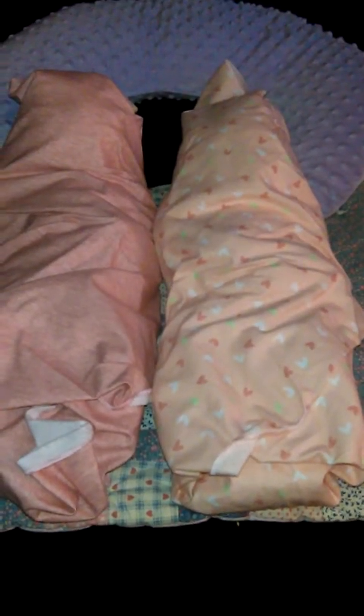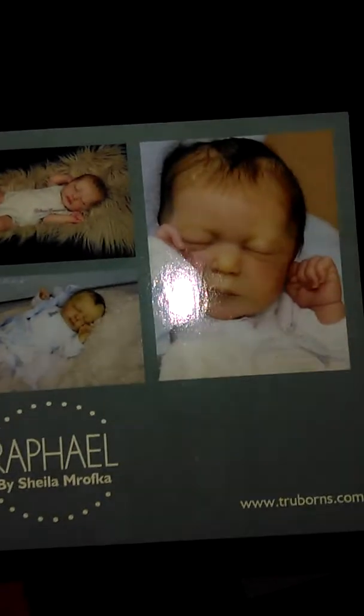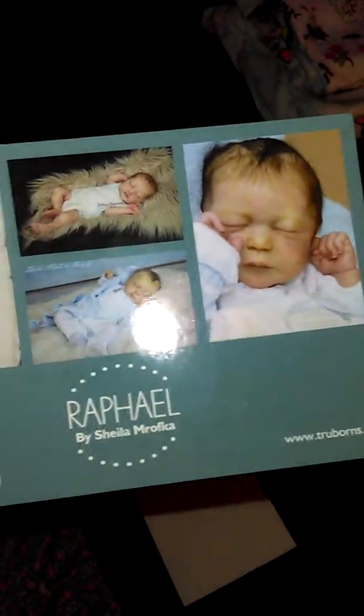The first kit — and remember these are twins, though they're not by the same artist. They were painted to look like twins but they're from two different sculptors. The first kit is, I think, a fairly new kit. It's the Raphael by Sheila Mrofka — however you pronounce that, I apologize. Limited edition, 264 out of 300. I fell in love with the way these two babies look together before they were even finished, when I was picking out the sculpts. Hopefully you agree — and they're going to be little girls. Raphael is Alia.